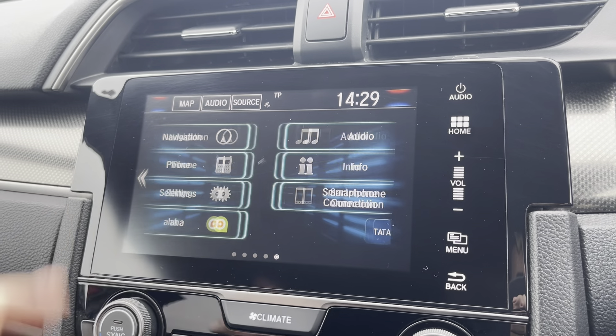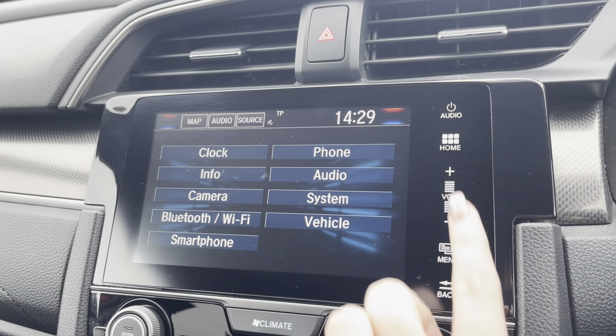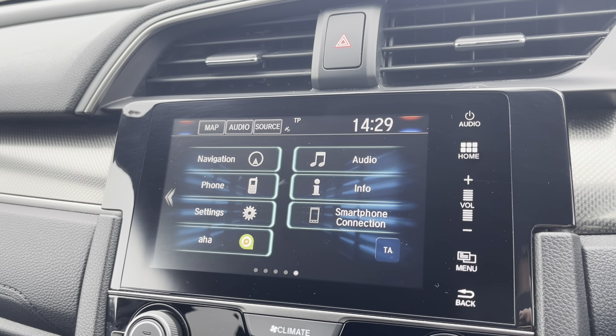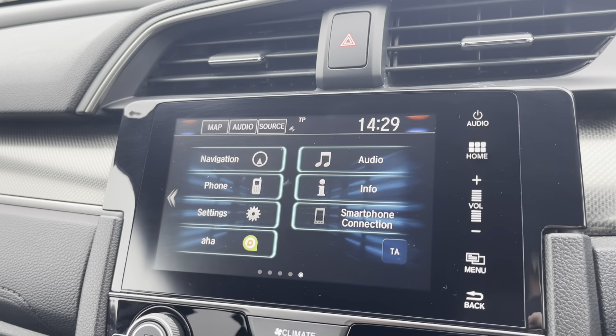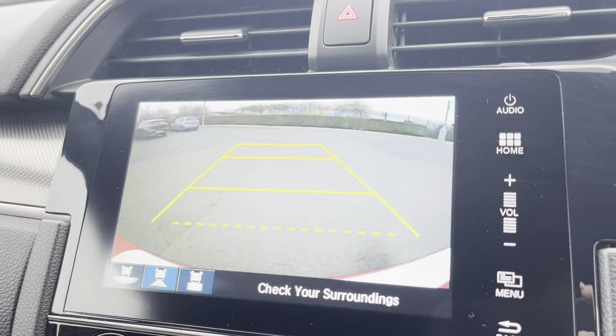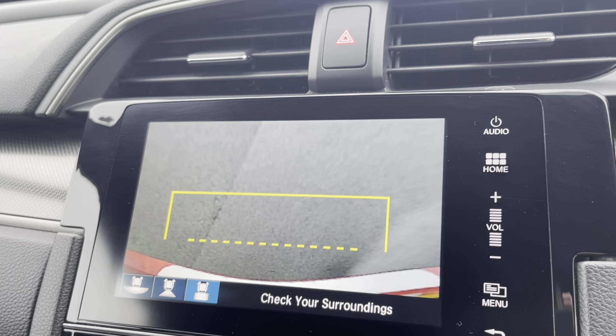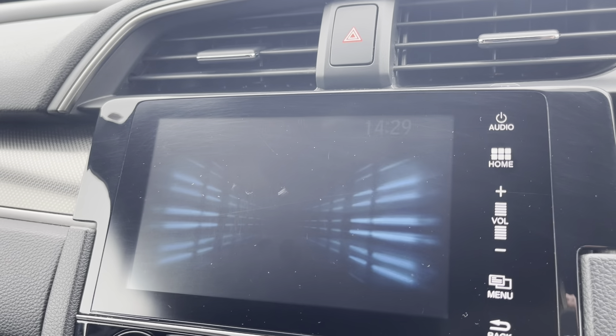Going into the general settings tab is where you can adjust any settings to do with your audio, camera, Bluetooth and vehicle settings. By popping the car into reverse it will bring up a display for your rear view camera, and you do have a choice of different views to choose from, alerting you of any obstructions when manoeuvring.